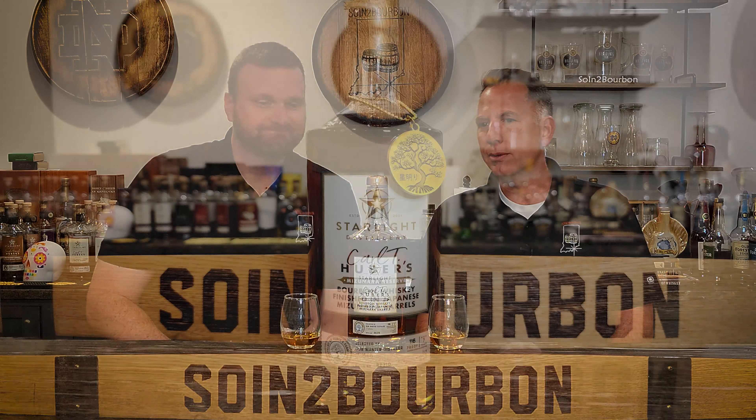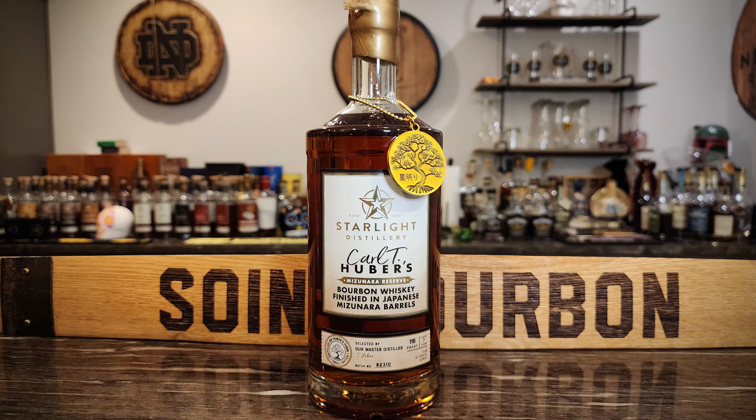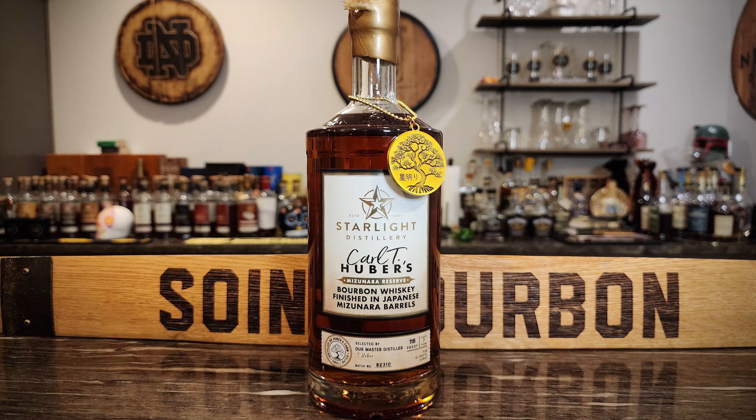Starlight Mizunara-finished. I know nothing about this other than it's from our friends up at Starlight. Another finished product. And Mizunara is Japanese Oak.